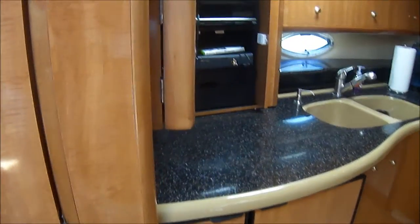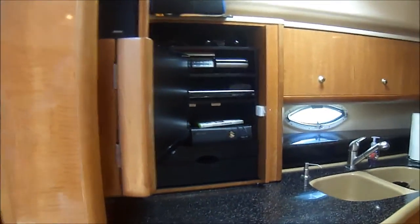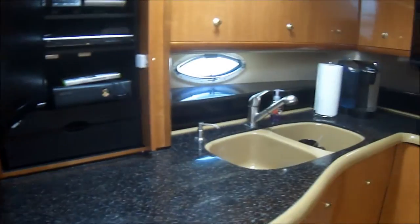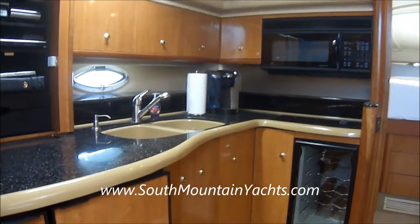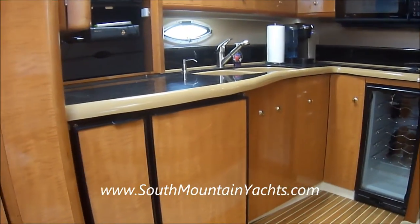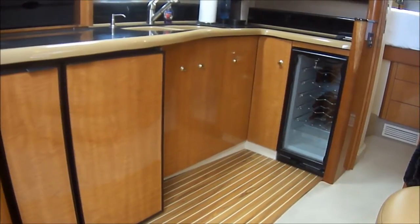we've got the galley with a swing-out TV, Corian-style countertop, convection microwave oven, wine cooler, side-by-side refrigerator-freezer, and a teak-and-holly floor.